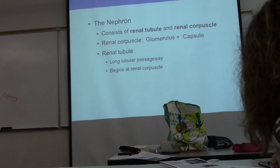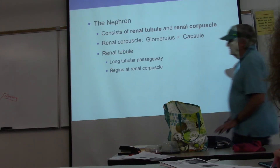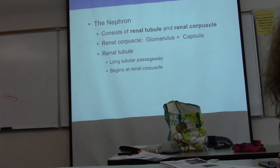The nephron is the entire tubule starting from the capsule — going down through the proximal convoluted tubule, down the descending loop, back up the ascending loop, through the distal convoluted tubule — and when the nephron dumps into the collecting duct, that's the end of it being called the nephron.